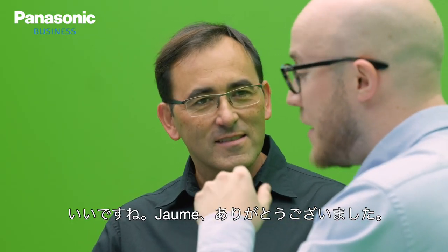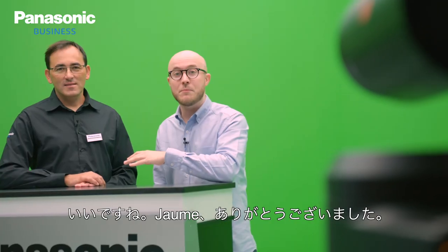Thank you for your time, Jarme. If you have any questions, please feel free to comment on the video below. Thanks for watching.